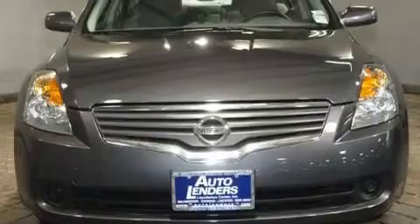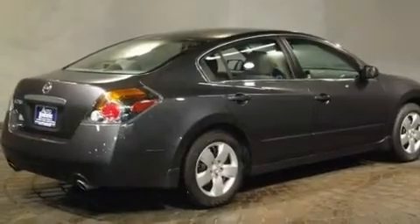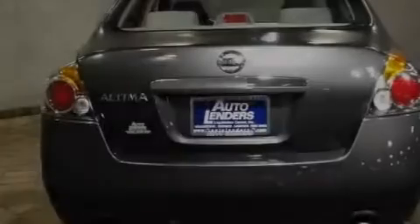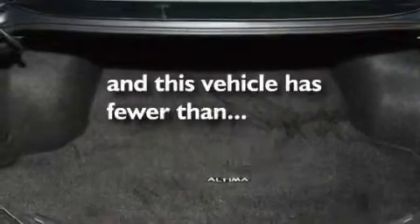Its top features include air conditioning, a split-folding rear seat, cruise control, a CD player, a multi-link rear suspension, a security system, a passenger-side vanity mirror, a low-tire pressure indicator, an auto-dimming rear-view mirror, and this vehicle has less than 32,000 miles.